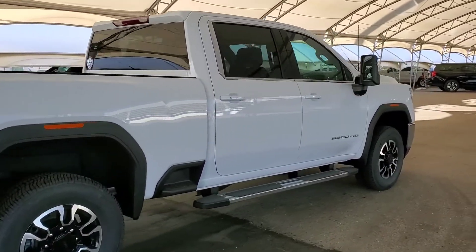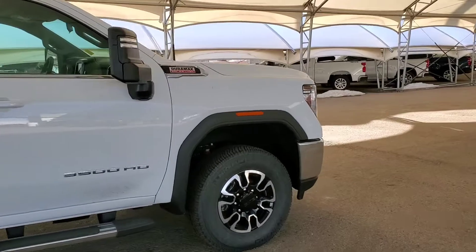You won't want to miss this. Book your test drive today at Davis Chevrolet in Airdrie.